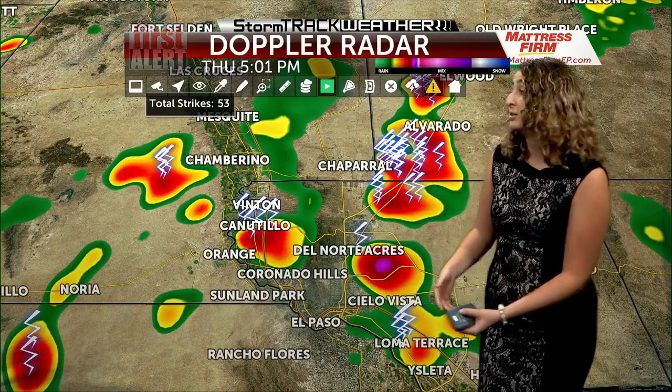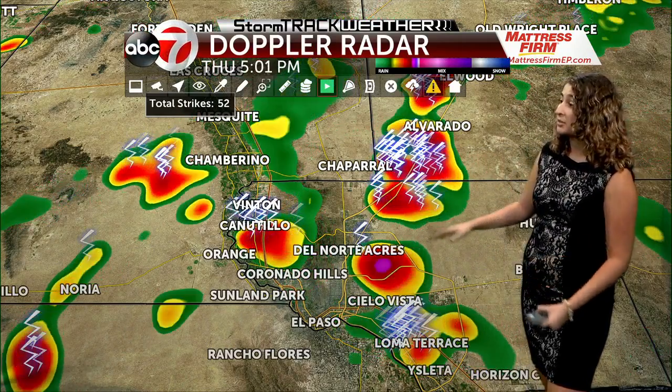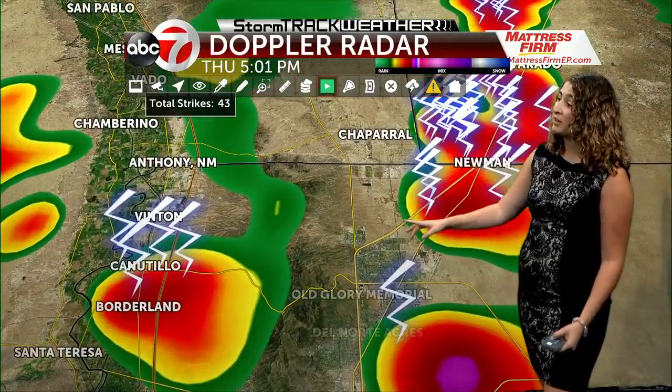Well Stephanie, these are not just clouds — these are cumulonimbus clouds, which are thunderstorm clouds, and you can see we have plenty of those across the region. Let's zoom in on some of the different areas of town.